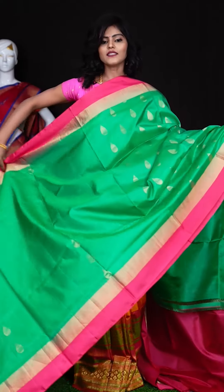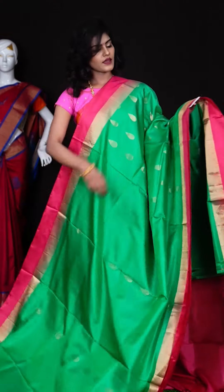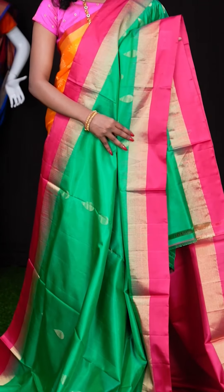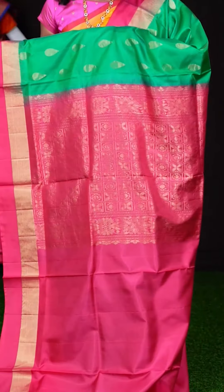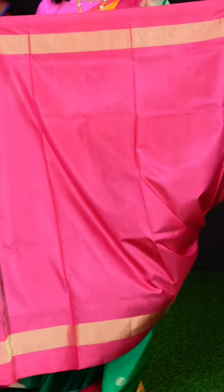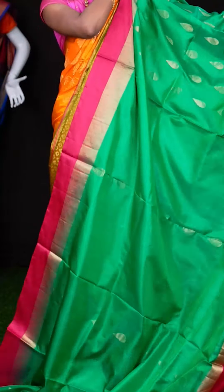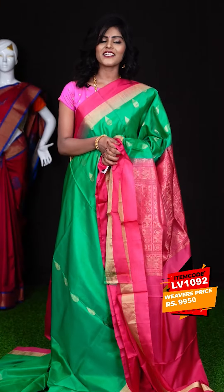Here we have another one with tree green and pink colour combination. All over the body it has got golden zari booties, and the border is in contrast pink colour — an upangala border. Here we have a pallu for the saree — also in pink colour with a rich design. And here we have a contrast pink colour plain blouse with border. The item code is LV1092 and the price is ₹9,950 only.